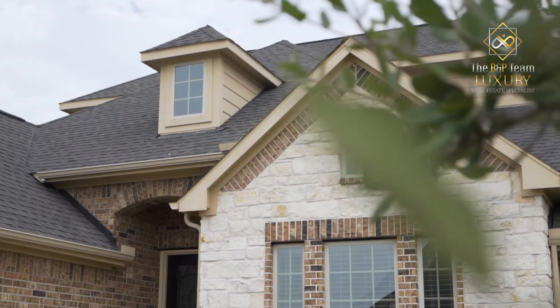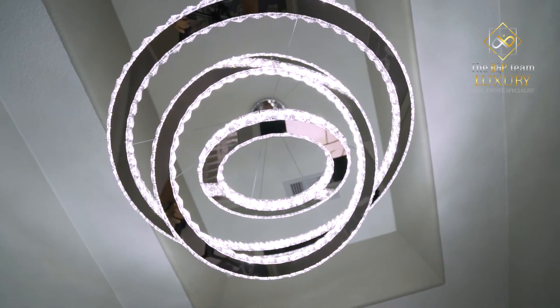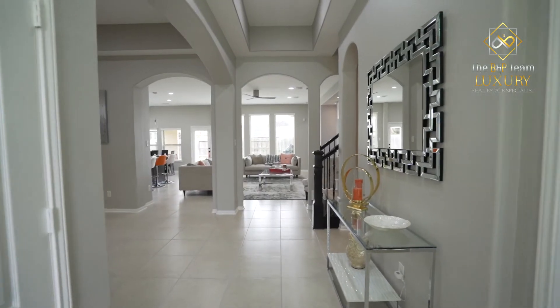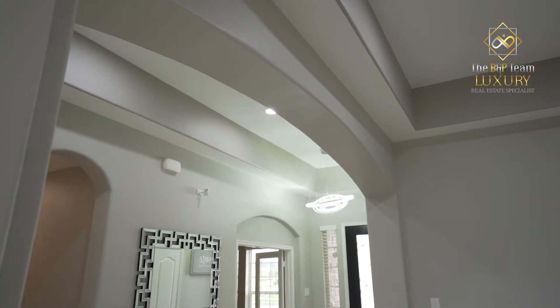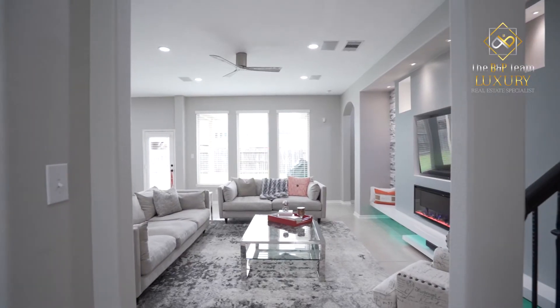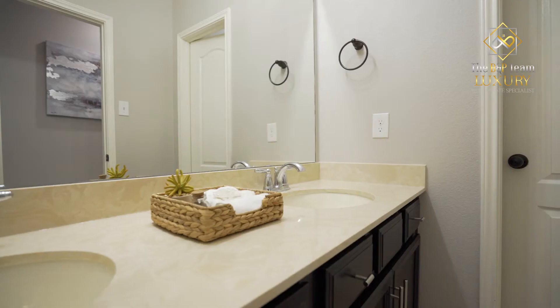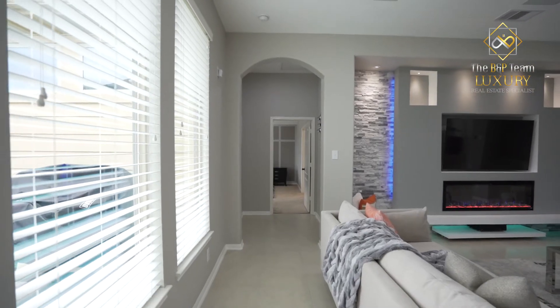This charming home features upgraded stone elevation with an 8-foot glass iron front door. Upon entering the home, you will be greeted by tray ceilings, beautifully arched doorways, and tiled flooring. With a direct line of sight to the backyard, this four bed and three full bath is spacious with walls of windows and amazing upgrades.